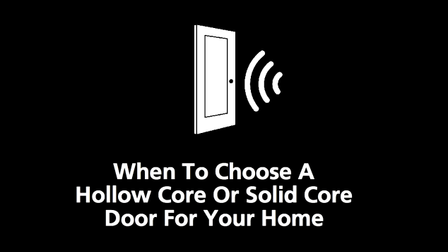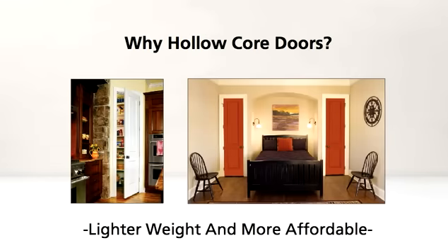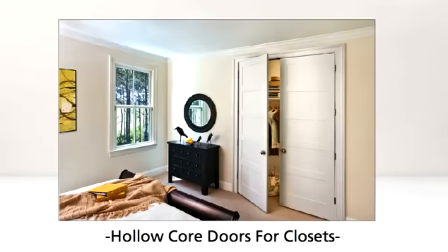When to choose a hollow core or solid core door — let's take a look at the differences. Hollow core doors are lighter and more affordable than solid core doors, but offer less sound protection. They are a great choice for spaces like pantries or closets, anywhere noise transmission is not a concern.